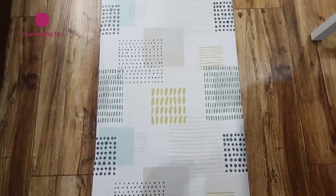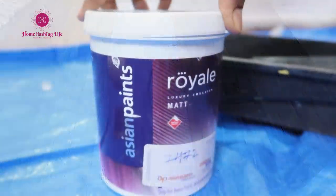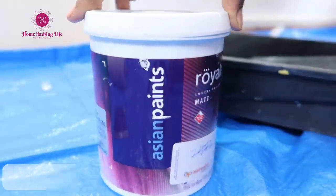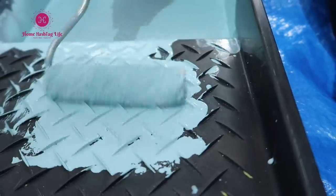I will share more details about the wallpaper in a while. Let's go ahead and paint. This paint is from Asian Paints named Vitality from their Royal collection. Just two coats and that's it.